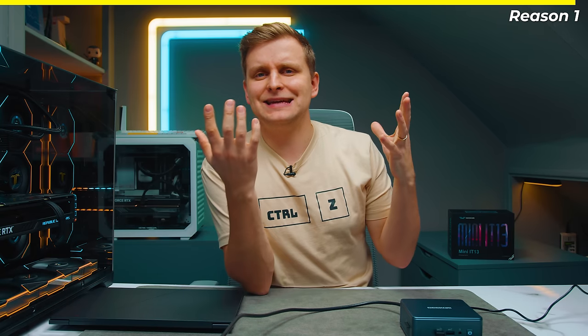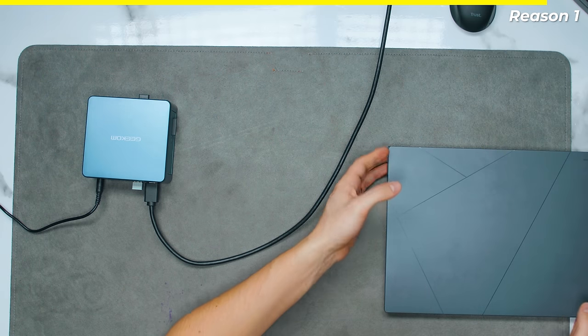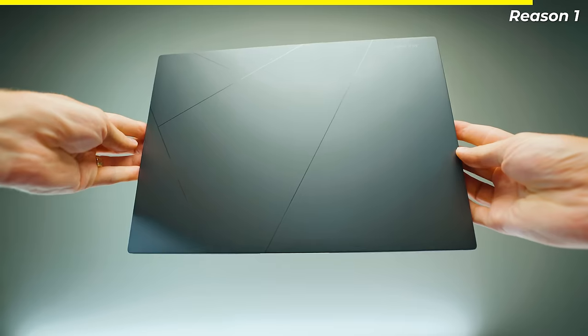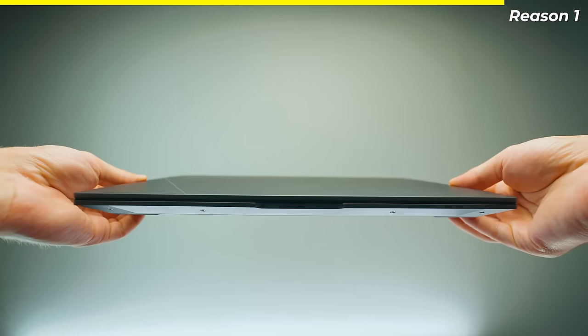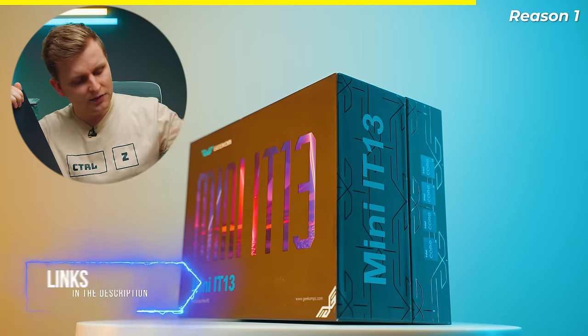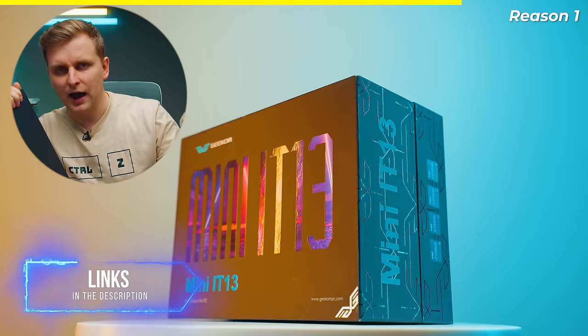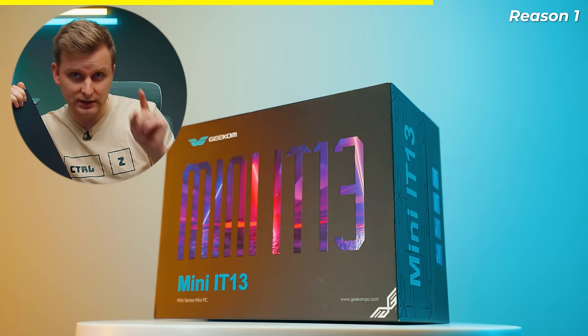Reason number one: it is cheaper. For a lower-end or nice laptop like the Asus ZenBook 14X OLED, you're looking at roughly around $1,500. Maybe you can get it a few hundred dollars cheaper, but this mini PC is actually half the price and the performance is very, very similar. In fact, a little bit faster, which I'll show you in a minute.